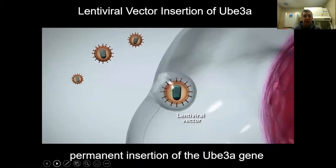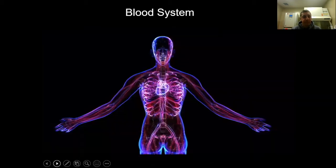We chose a lentiviral vector system to insert the gene into the blood stem cells because the gene will then be permanently inserted and integrated into the cells for the life of the cell and all daughter cells arising from that blood stem cell. We chose the blood system as a delivery system because it can reach almost any part of the body, including the brain, where cells can be derived into microglia to express UBE3A and deliver it to affected neurons.